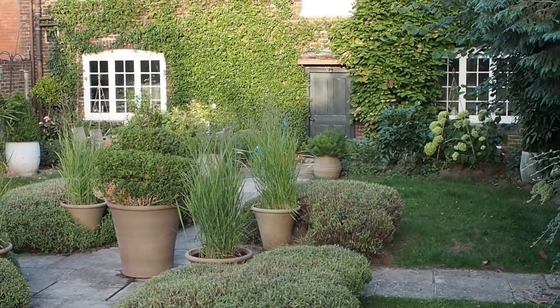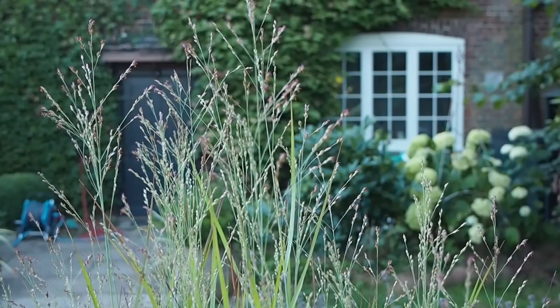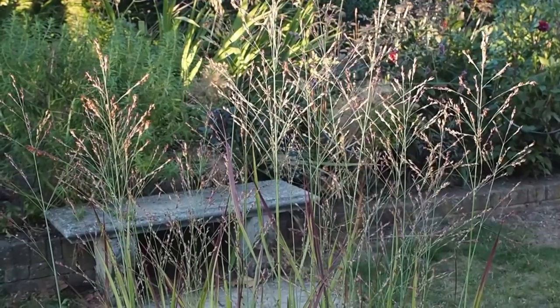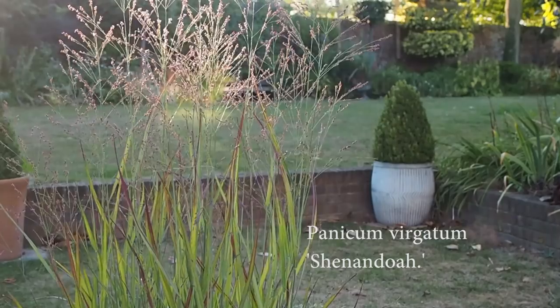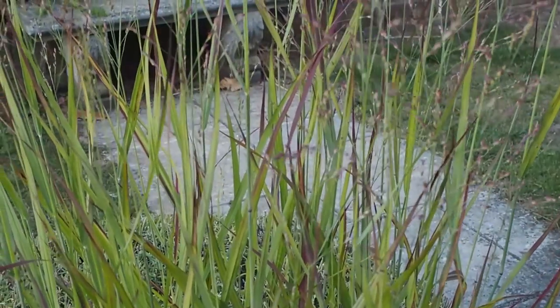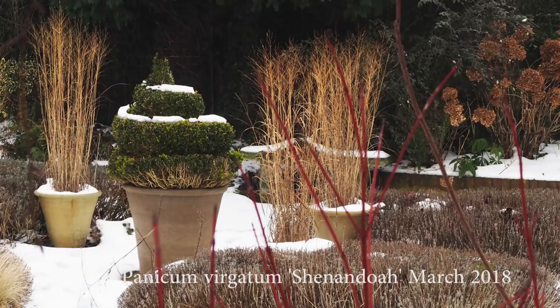With the lavender cut, the Panicum grasses in the pots now take centre stage, coming into their own just about now. This is called Panicum Shenandoah — I've had it in these pots for three years, so it's been fantastically easy to look after. It has great spires of grass heads that turn slightly red-striped, hence the Shenandoah name. I love seeing seed heads gently flicker in the sunlight, and these will look like this until about March, so they're fantastic for all-year-round colour.